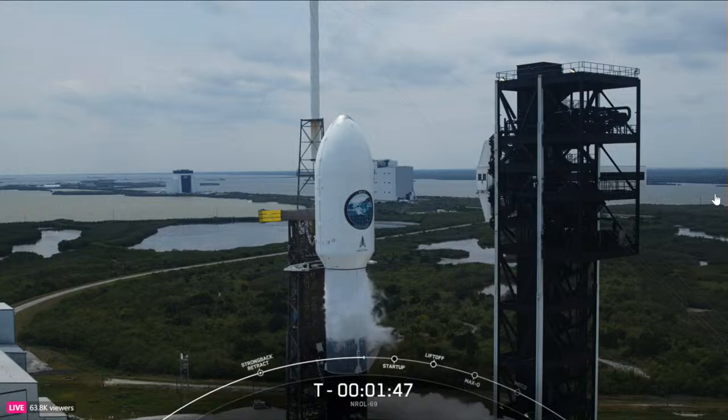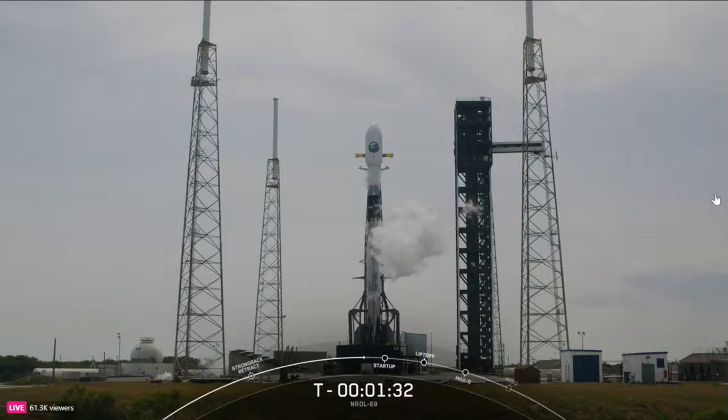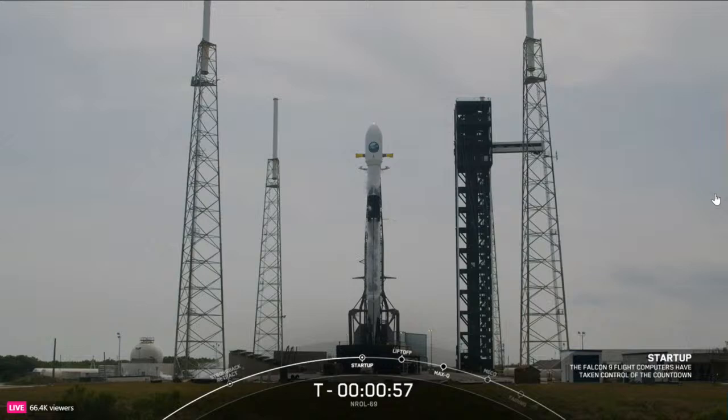We are standing by for confirmation that Falcon 9 is in startup at the T minus 1 minute mark. Ground gas closeouts are beginning, and you might notice an increase in white cloud formation near the vehicle as the TE liquid oxygen feed line is vented down ahead of liftoff. Falcon 9 is in startup — the autonomous flight computers have taken over the launch countdown and stages 1 and 2 are pressurizing for launch.